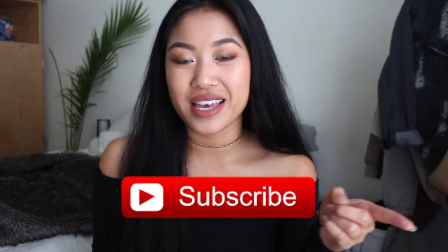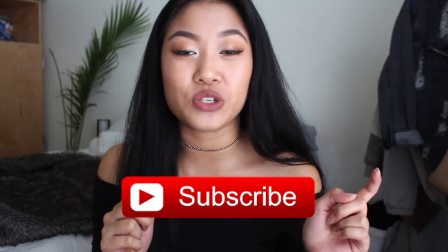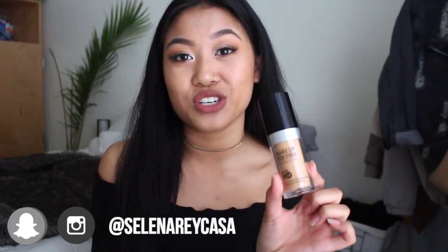What is up guys, welcome back to my channel! Today I have my current favorites for the month of February. But before we get started, make sure you guys hit that subscribe button and click that bell icon right next to it to make sure that you are notified for my upcoming videos. And without further ado, let's get right into the favorites.